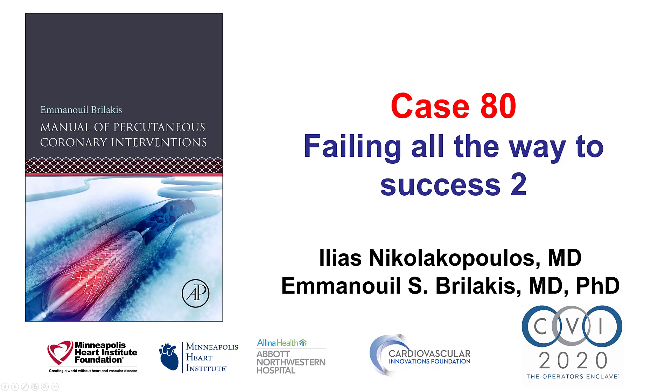Hi, this is Elias Nikonakopoulos and Manos Brilakis from the Minneapolis Heart Institute and the Cardiovascular Innovations Foundation, presenting case 80 for the Manual of Percutaneous Coronary Interventions. This is a case illustrating the concept of failing all the way to success.